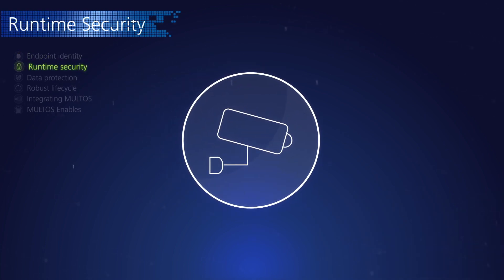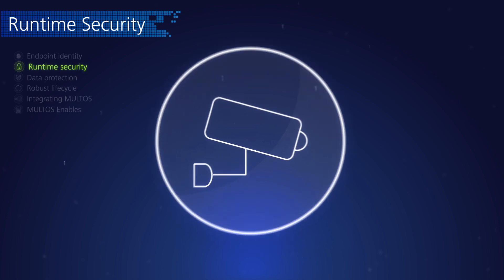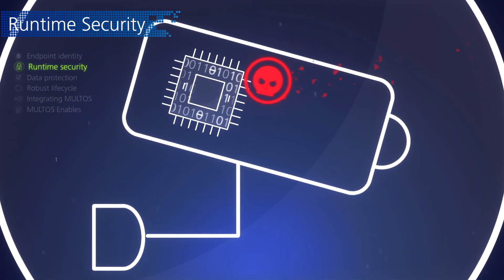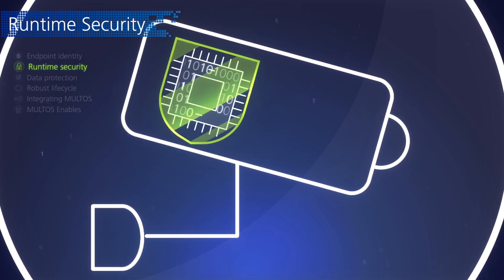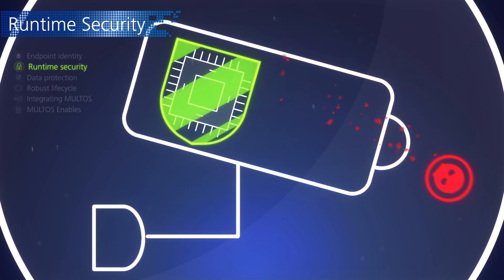Devices are getting smarter and run increasingly sophisticated software, but connecting devices to any network, particularly the internet, opens the door for that software to be attacked. Maltos protects the runtime of the device, separating applications and preventing malware intrusion.